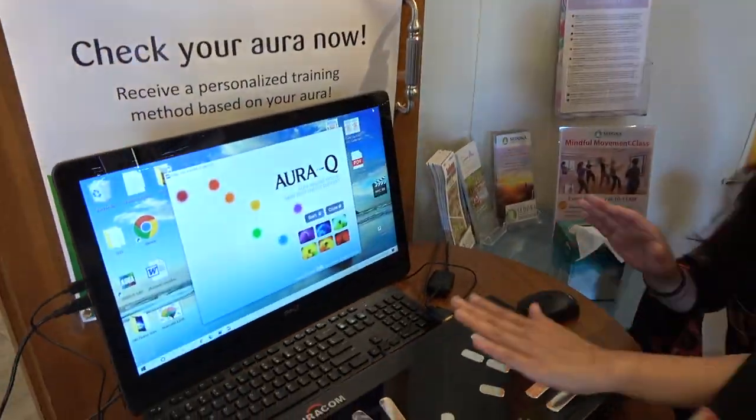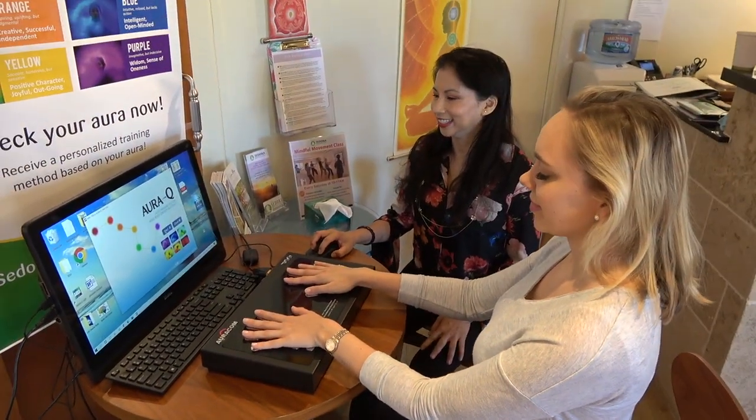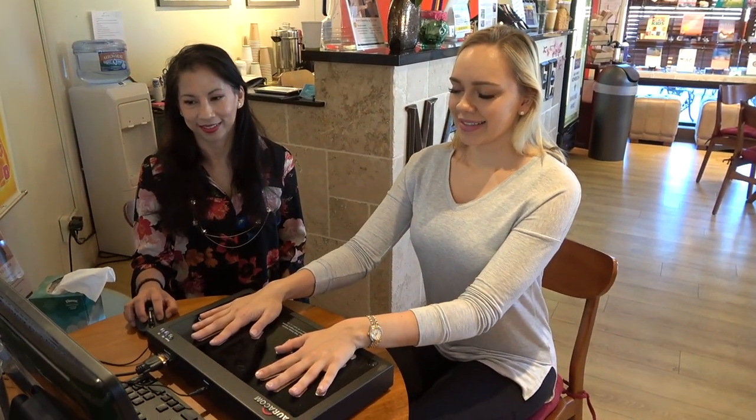Next, I place my hands on the machine and Jen guides me to close my eyes, relax my body and mind, and take a few deep breaths.